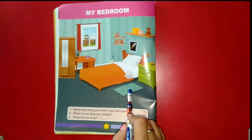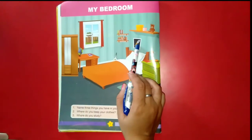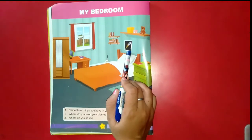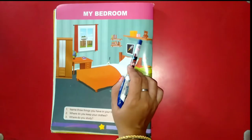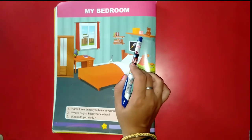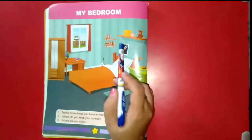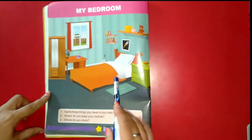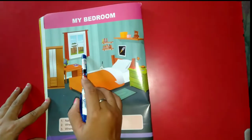A rug helps us to remove dirt from the sole of our shoes. A picture helps us to store our sweet memories. On a wall mounted shelf, we keep some important things.